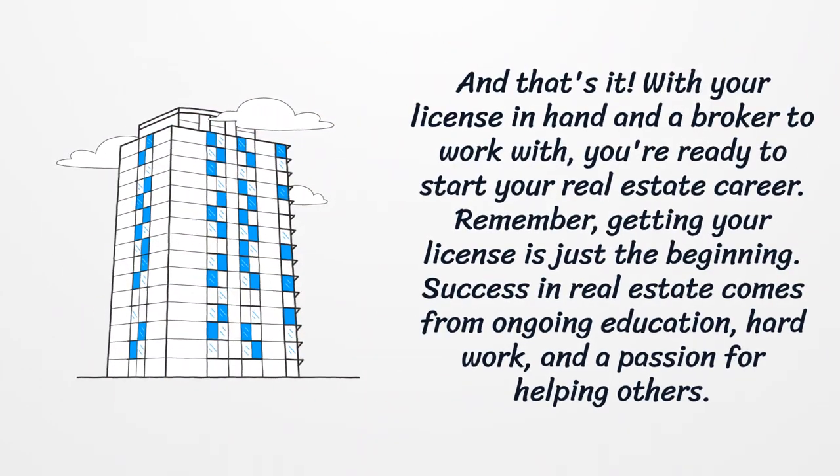And that's it! With your license in hand and a broker to work with, you're ready to start your real estate career. Remember, getting your license is just the beginning — success in real estate comes from ongoing education, hard work, and a passion for helping others.